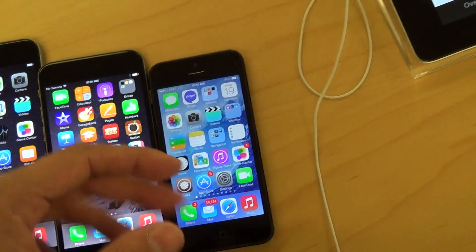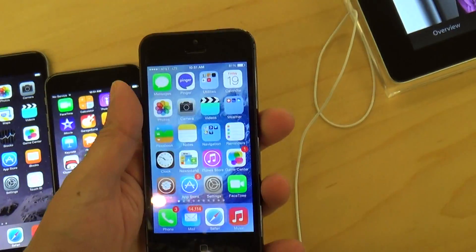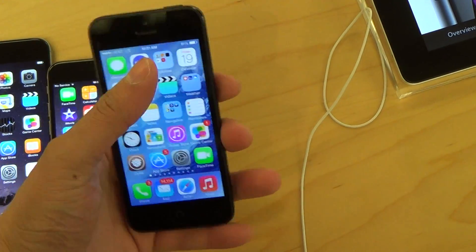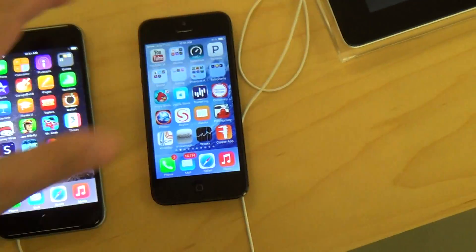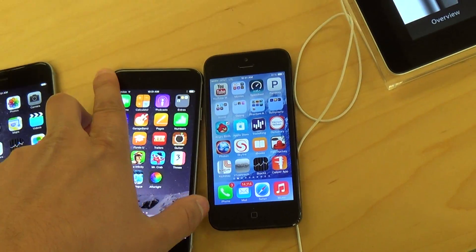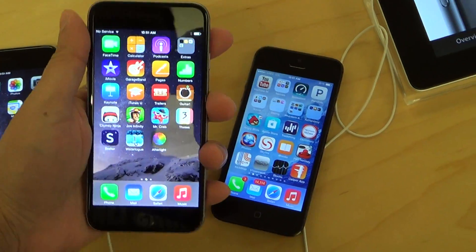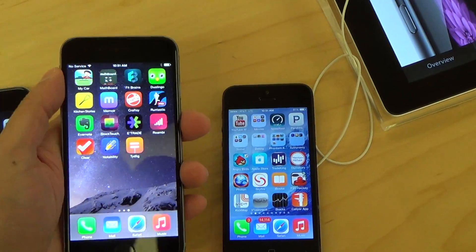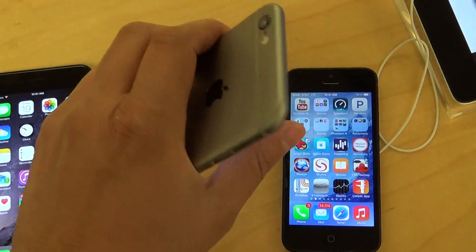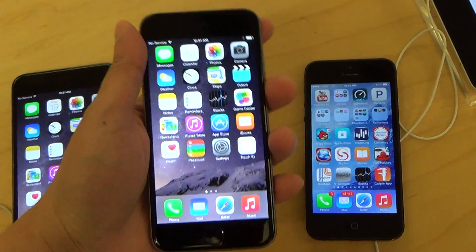So I'll show you how it feels in the hand. Here's the iPhone 6 — again, a little bigger, very easy to hold. I think this is a more ideal size for just general usage and holding in one hand, especially if you have smaller hands.